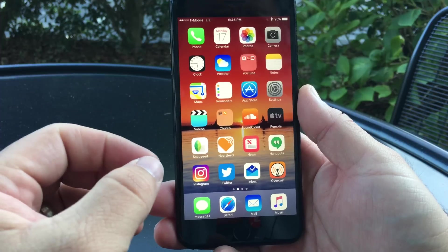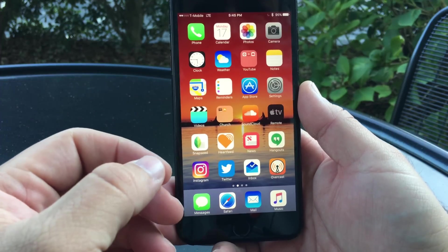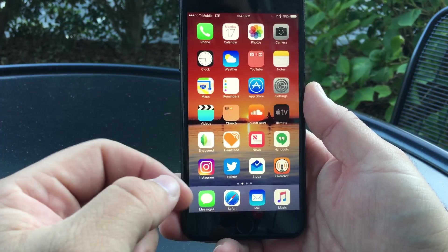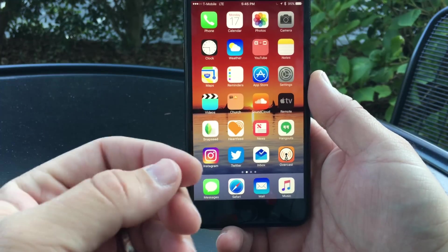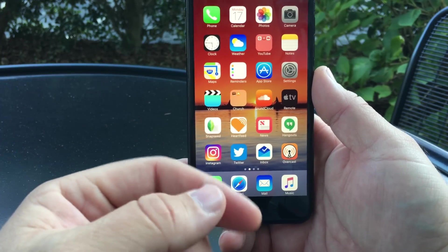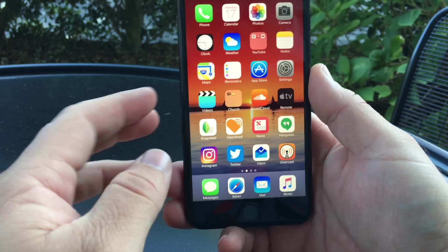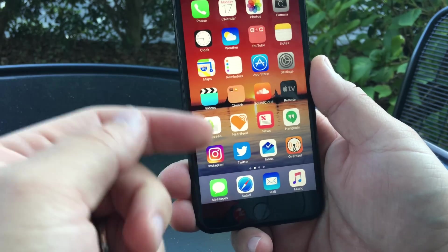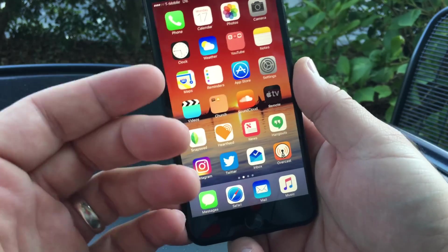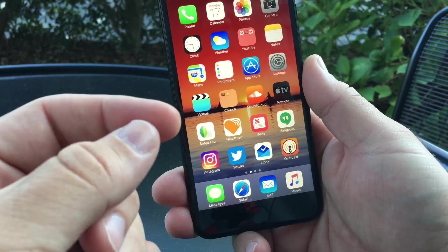That's pretty much it as far as these betas go. Now that we have public beta 4 and developer beta 4, this is probably going to be basically the final release to the public in a week or a few weeks. I think you'll also see a new Apple keynote where they'll show off some new Macs, and maybe it has something to do with the new AirPods coming out.